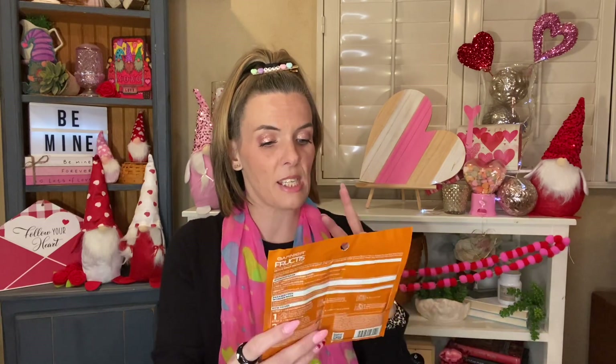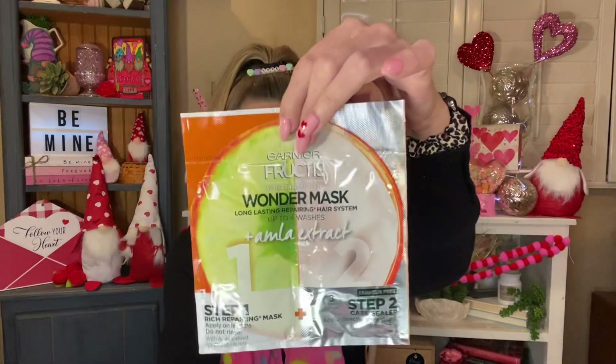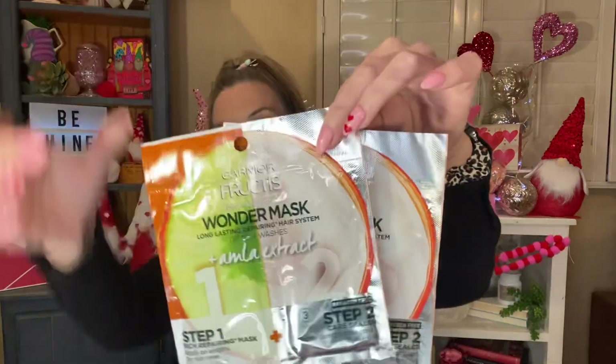I picked up one of these for the giveaway and one for myself. I have not used it, but I'm sure I'm going to like it. It is by Garnier Fructis and is the Active Fruit Protein Wonder Mask — long-lasting repairing hair system, up to four washes, with AMLA extract. It's a two-step system: step one is the rich repairing mask and step two is the sealer, and you rinse out both of them. So I grabbed one for myself and one for you guys. Love myself a good hair mask.